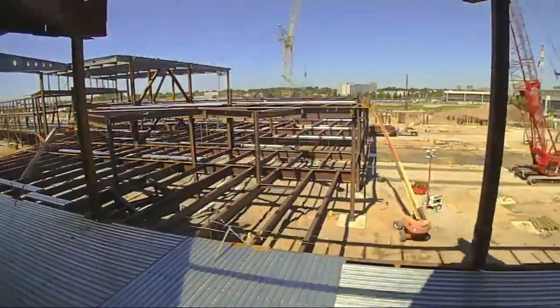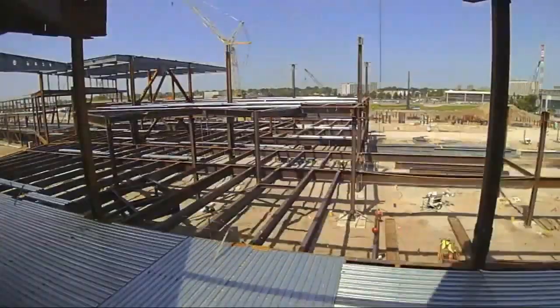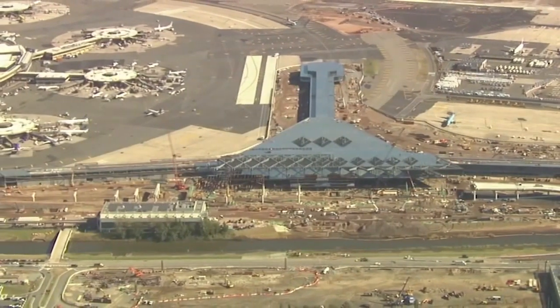The new terminal project officially got off the ground last October 15th, and in just a little over a year, the iron skeleton — which resembles a spaceport from Star Wars — is complete. "Both sides are working very well together, and that's what's important when we're not competing with each other but we're cooperating with each other."